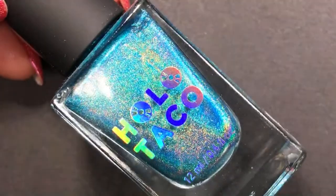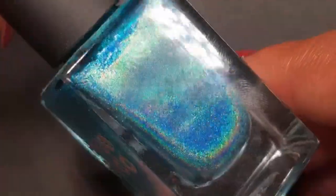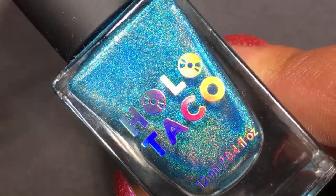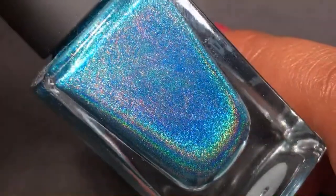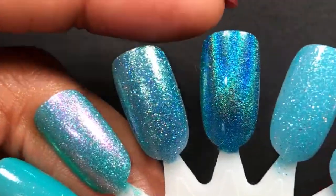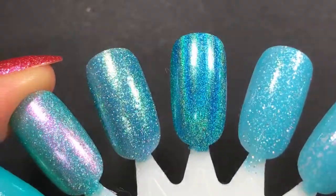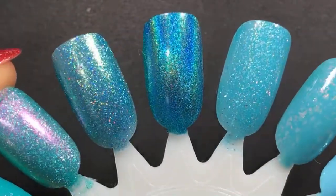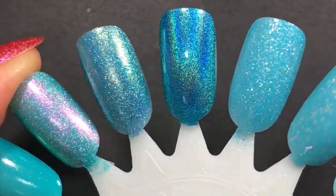Now we're getting into more bluey turquoises, more aqua. This one's from Holo Taco — it's called Hydro Power and it is a linear holo, and it's gorgeous. I'm not an avid Holo Taco collector, but if something catches my eye I'll get it. Her linear holos are amazing — really pretty. I've not been disappointed with one yet. It's just so bright and the holo finish is ridiculous. The formula was beautiful too — this is two coats, fully opaque. Love that one.